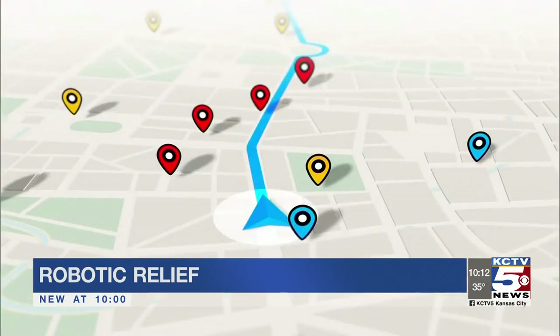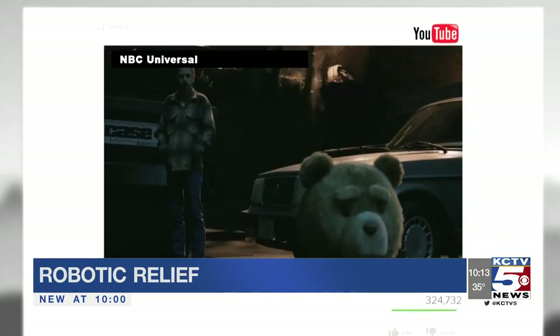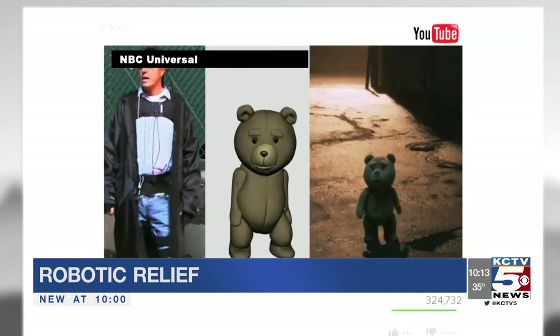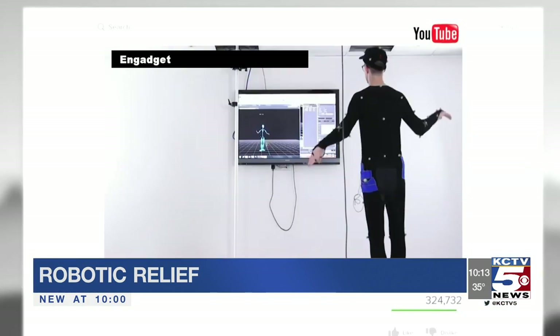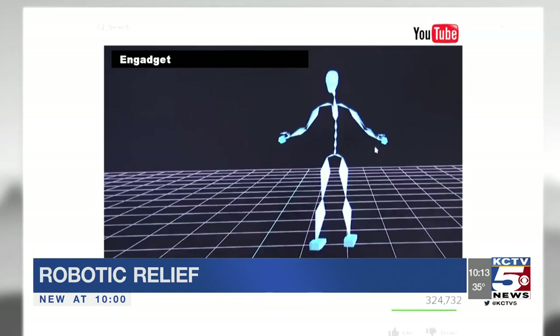It's a bit like GPS navigation, but more specifically like motion capture used in Hollywood. That's the role of the metal balls here — similar to what's on actors' motion capture suits.